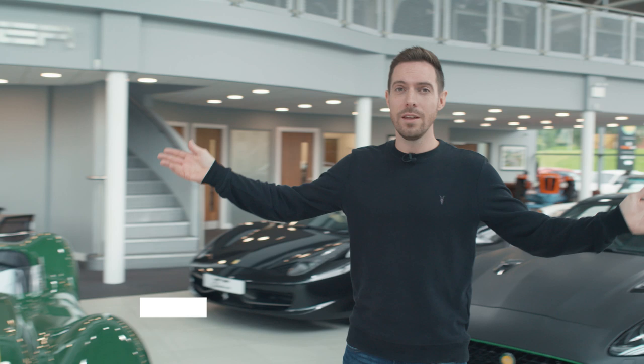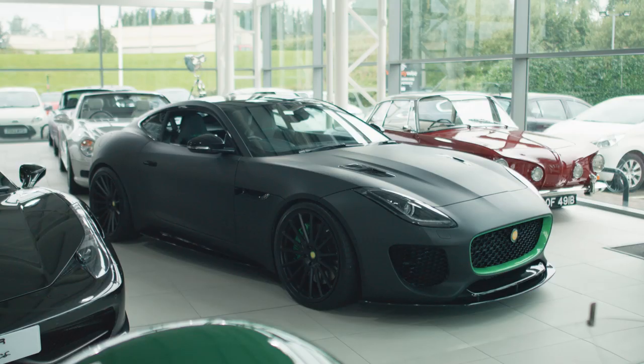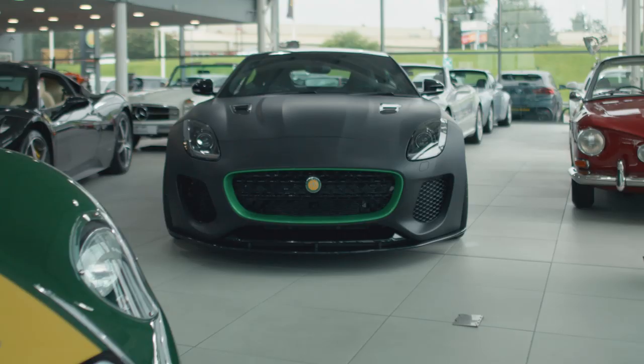Come on in, have a look and welcome to the home of Lister Cars. We're just outside Blackburn in this very swanky showroom, and this is where you'll come if you want to buy one of these — an LFT 666. This is the Jaguar F-Type based Lister Coupe. 666 horsepower. It just looks so sinister.